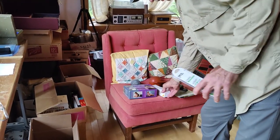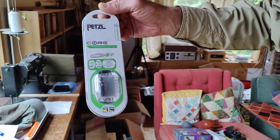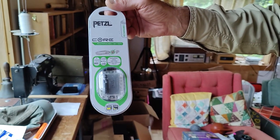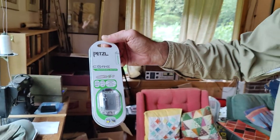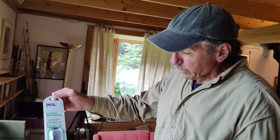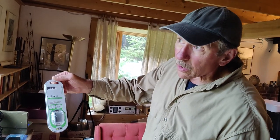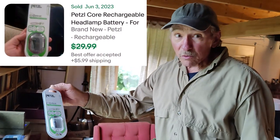This one was $5, this was $5, and this was $1 — it's a rechargeable battery for a Petzl mountaineering headlamp. I happen to know the brand because I've done mountaineering and have Petzl headlamps. These batteries are getting harder to find, and the last one sold for a best offer under $26, so I'm assuming this is in the $20 to $30 range — beautiful for a dollar.